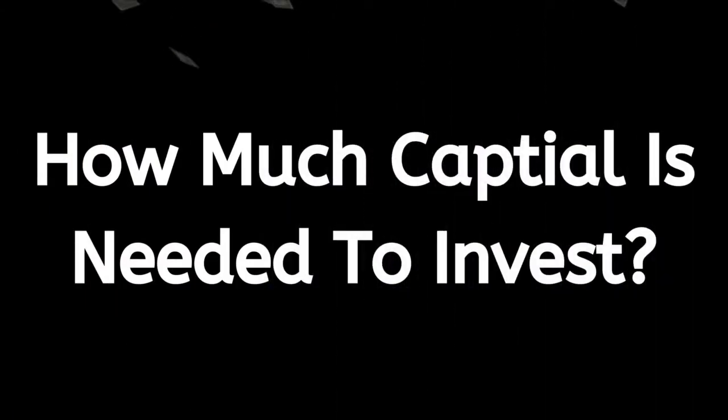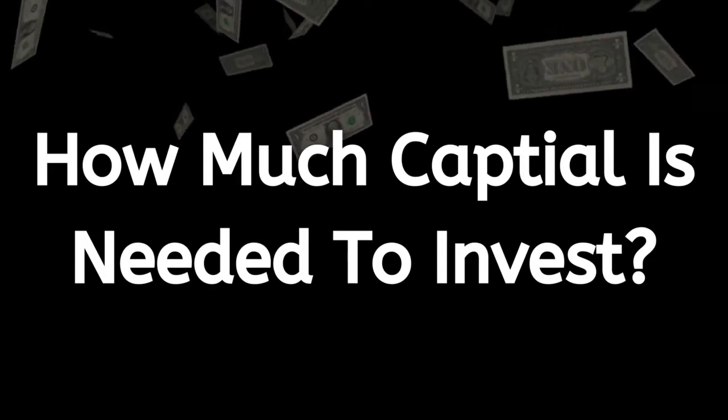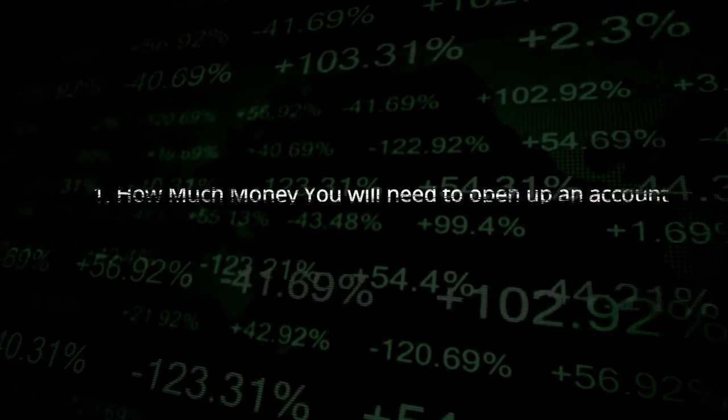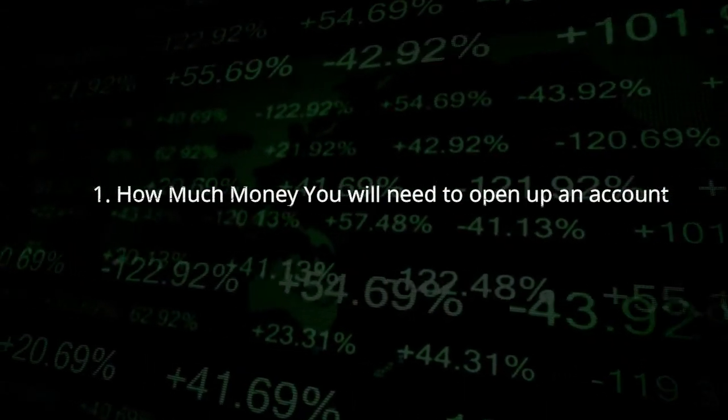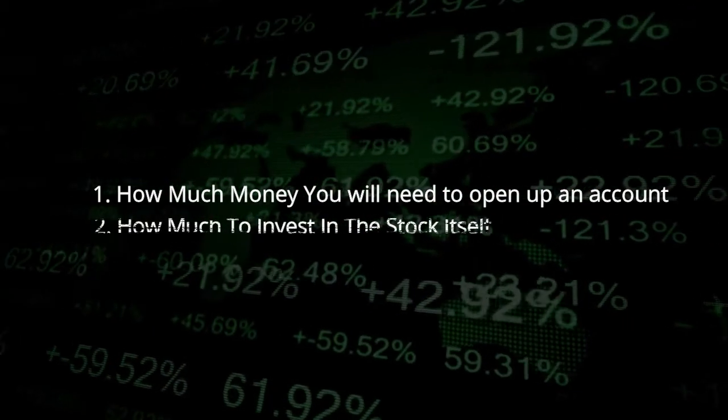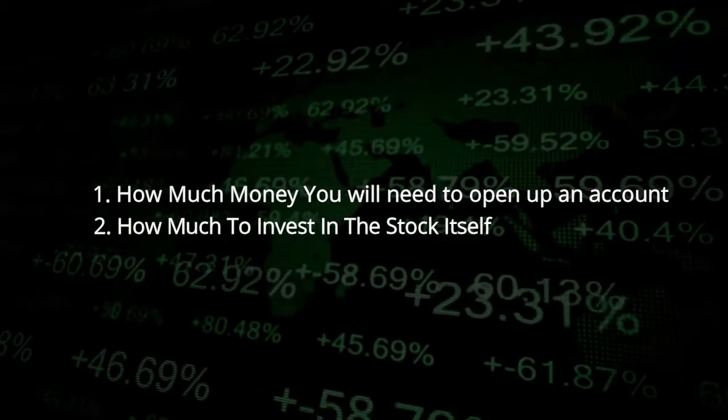So how much capital do you need in order to invest? There are two different areas to consider. The first is how much money you will need to open up a stock broking account, and the second is how much you're going to need in order to invest in a particular stock.